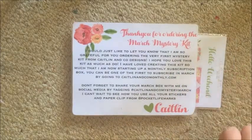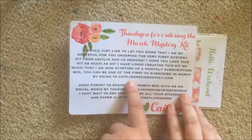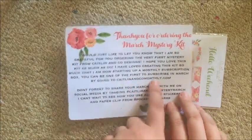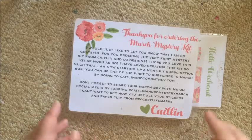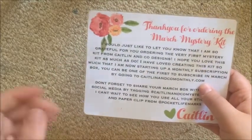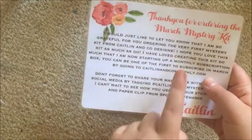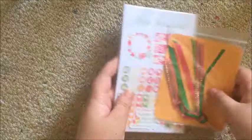Caitlin is a friend of mine so of course I was going to pick this kit up. This is newly formatted from her previous kit designs. I'm filming this on the 27th of February so the website currently doesn't work, but by the time you see this it will be up in March — I'll link it below if it's active.